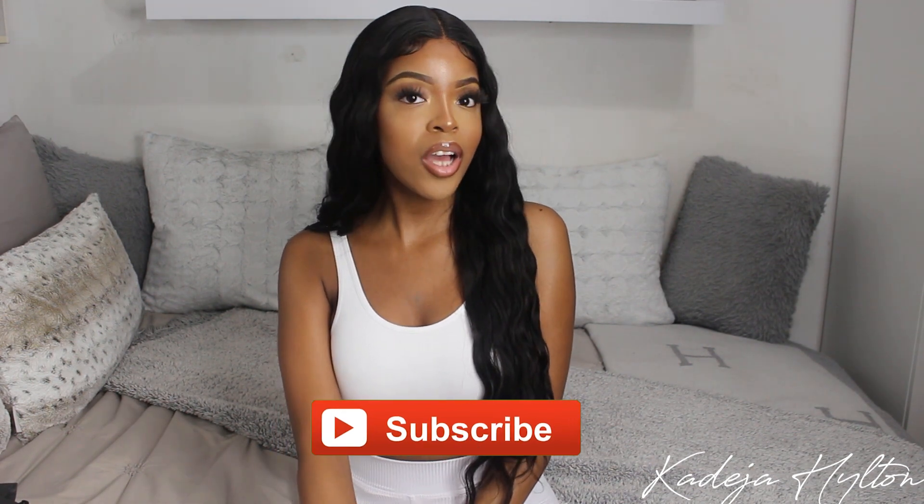Hey guys, welcome to another vlog! My name is Khadijah — if you're new, today is Friday. I love Fridays, they're just good vibes. I'm going to do a weekend vlog and show you guys what I get up to this weekend in lockdown in Toronto, so make sure you guys comment, like, and subscribe if you like this vlog. Let's get straight into it.